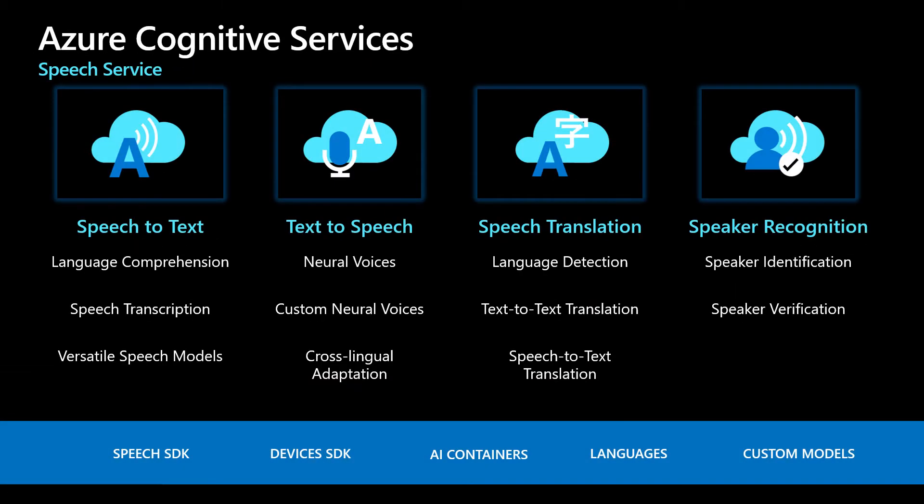Let's take a closer look at Speech Services. Azure Speech Services contains four key services: Speech-to-Text, which covers both interactive as well as batch recognition; Text-to-Speech, which converts text to lifelike speech; speech translation, which combines these two services with machine translation for voice-in, voice-out translation across a wide range of languages; and speaker recognition, which helps you answer the question, who's speaking.